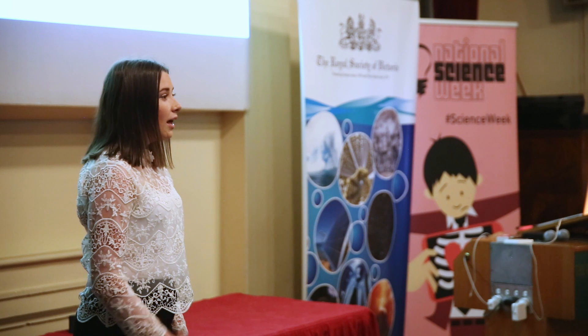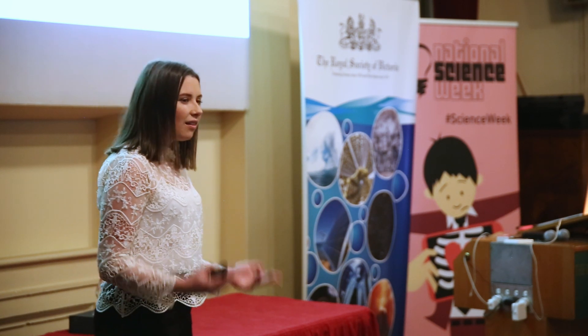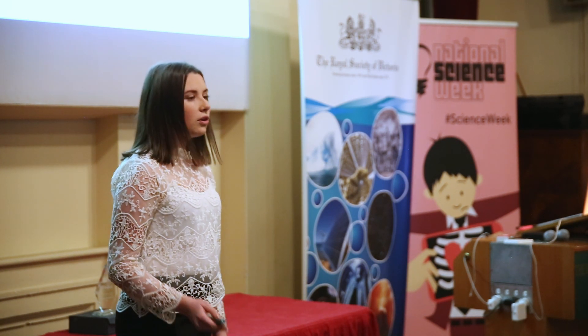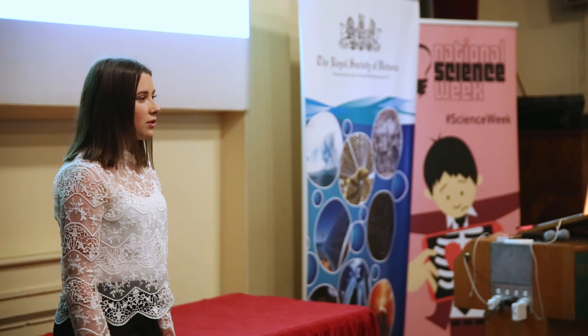The downside to using a weakened pathogen within our vaccinations is that because it's still alive, it needs to be stored at 2 to 8 degrees Celsius in order to be effective. This is called the cold chain. The cold chain provides logistical challenges, particularly in developing countries. Transport, packing, and storage all limit the reach of vaccination, and any breaches in the cold chain result in wastage. This increases the cost of vaccination in a space where it's crucial to keep costs low.